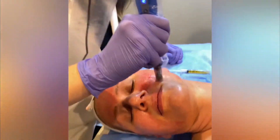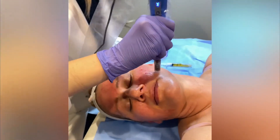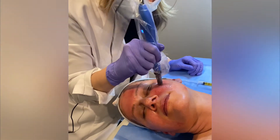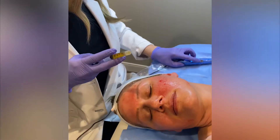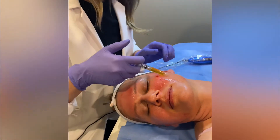You might feel a little discomfort for just a few seconds. And those ones in particular where you'll probably need a nurse practitioner to do a little TCA crossing.